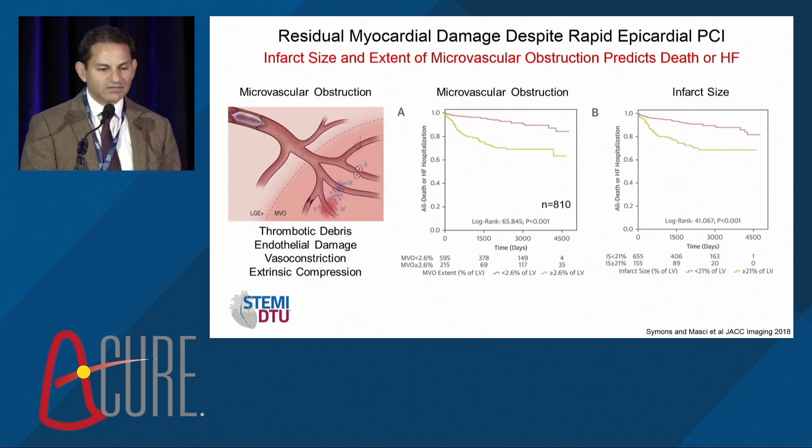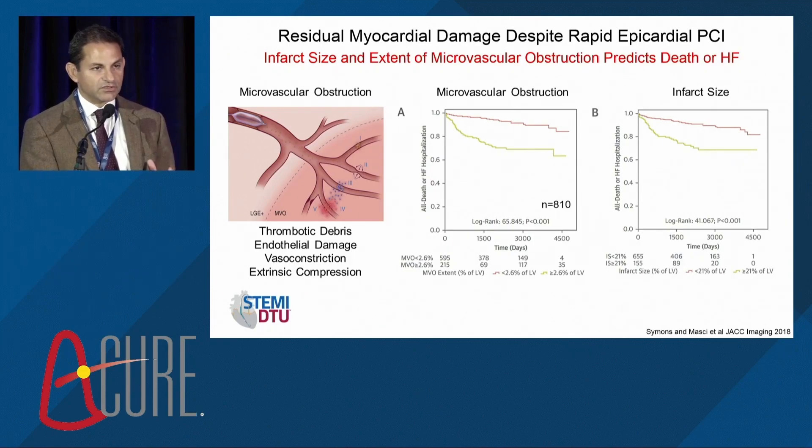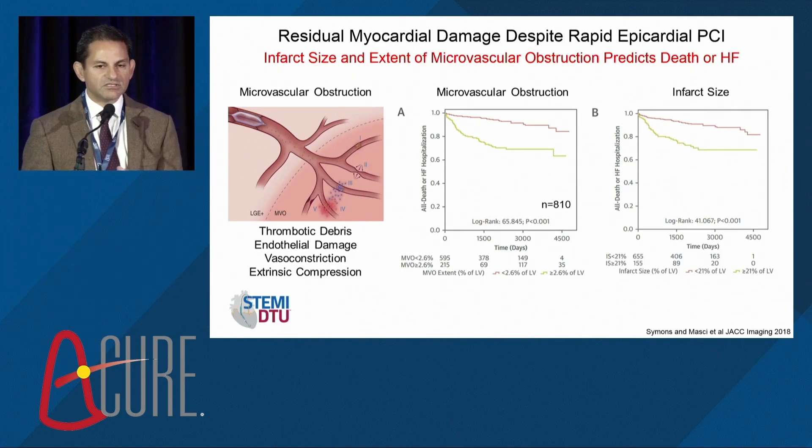It's important to recognize that it's not just about infarct size. The infarct is a multifactorial injury process. Infarct size is one readout, but microvascular obstruction is also a critical component. MVO occurs due to thrombotic debris, endothelial damage, vasoconstriction, and extrinsic compression of microvessels due to edema around the penumbra of injury during reperfusion. Both MVO and infarct size are important endpoints — both are powered in the DTU pivotal to assess whether unloading impacts microvascular obstruction.